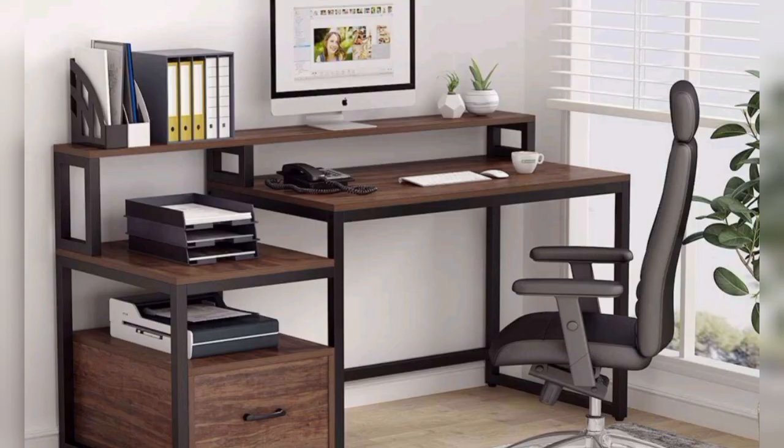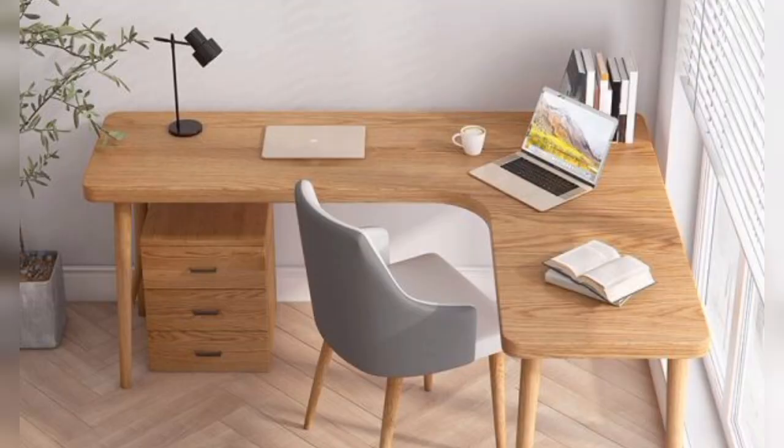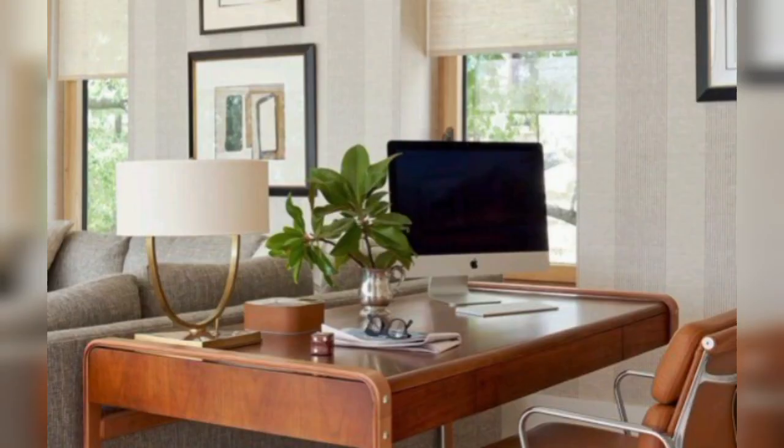Vintage or retro: incorporate vintage or retro elements into a study table design with mid-century modern furniture. Look for desks with tapered legs and bold, contrasting colors.